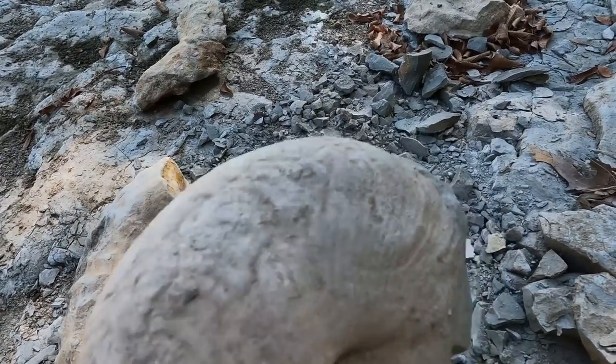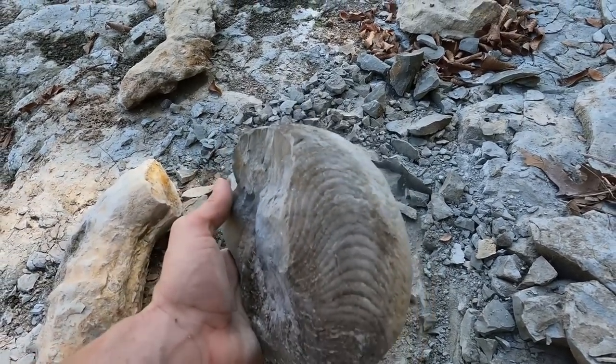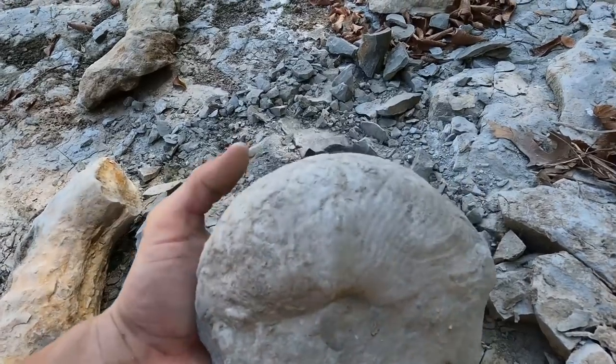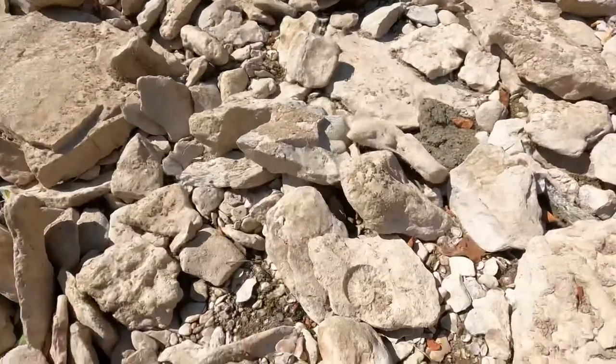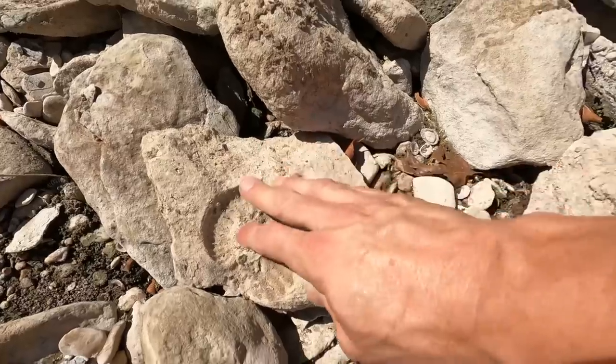This is an ammonite — 'ammonite' is just the order of these fossils. This one is called something else but it's still in the ammonite family, so I'll just call them ammonites — it's easy. Oh man, look how small that one was — a tiny little baby ammonite!